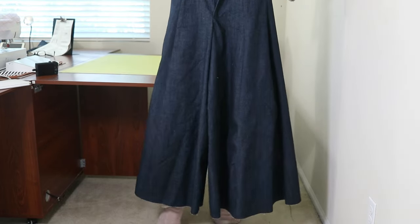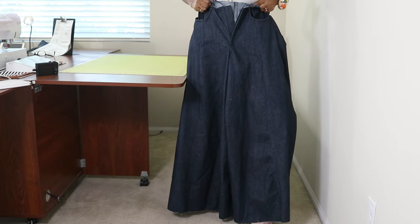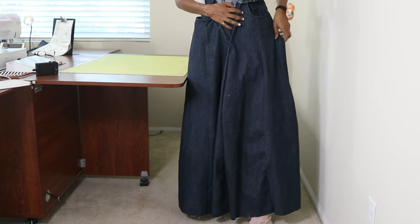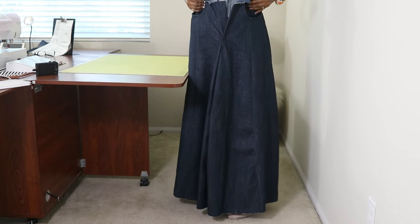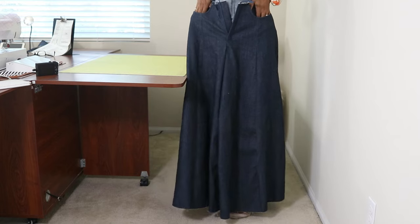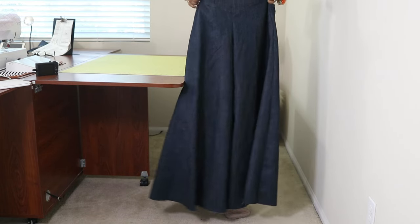I'm just about ready to work on the waistband. This is how the pants are looking so far — it looks like a skirt, but you have the pockets. Here I am on my tippy toes so you can see, and here's the back — I'm almost done.